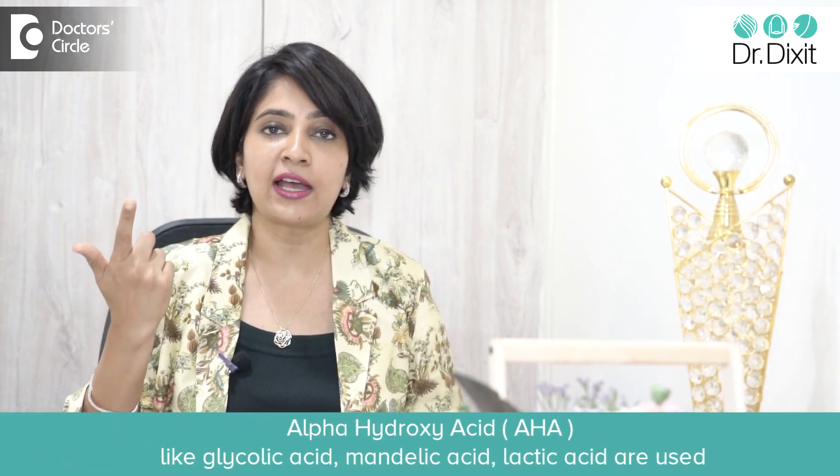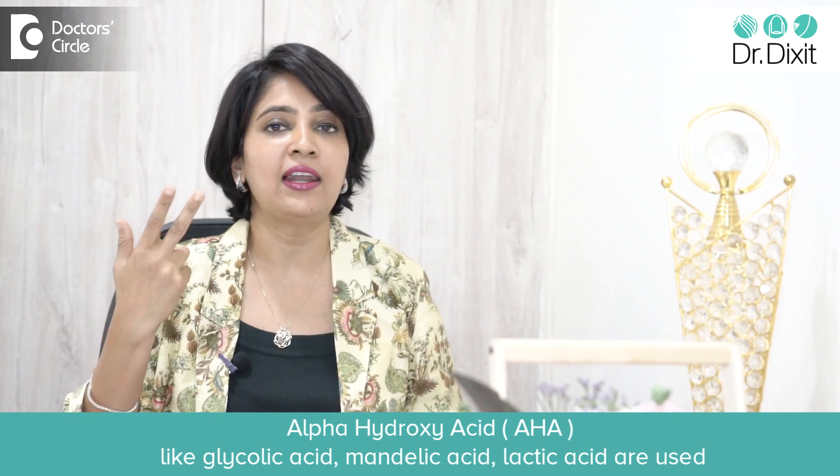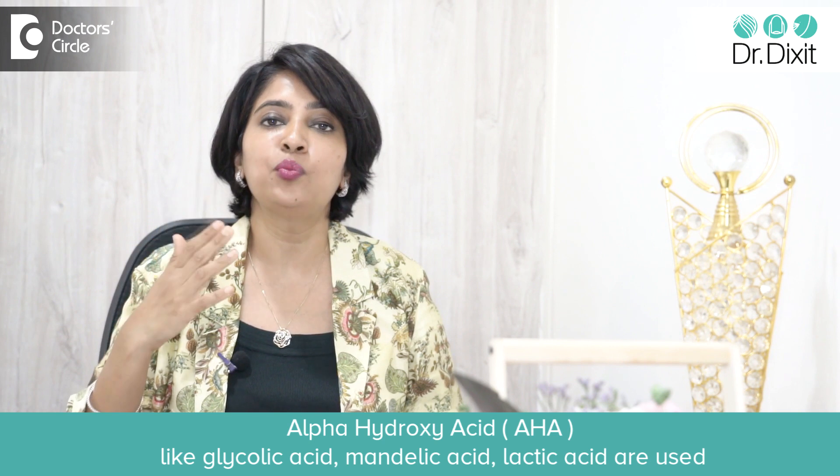Looking at these two important molecules — AHA and BHA — alpha hydroxy acids include glycolic acid, mandelic acid, and lactic acid. They are mostly exfoliants and skin brighteners, used to improve the glow of the skin. Beta hydroxy acid is salicylic acid, which is an oil control and a blackhead and acne treatment product.